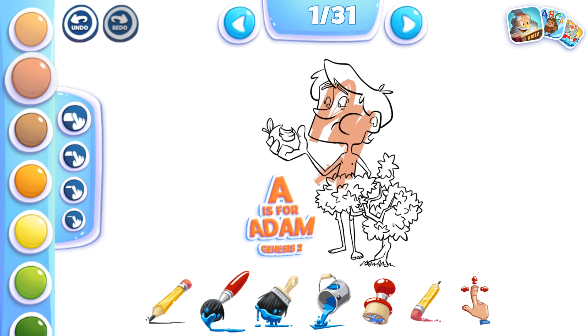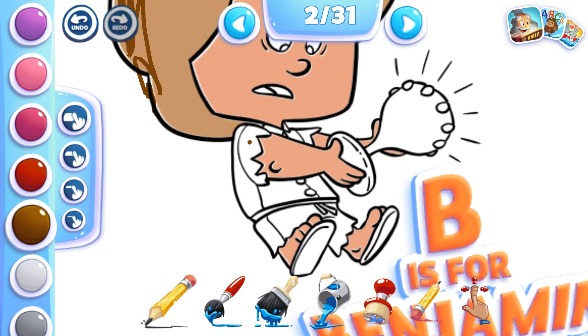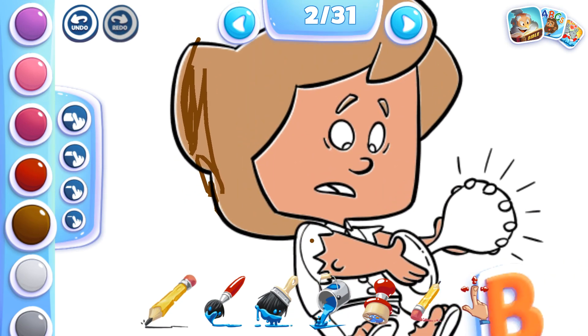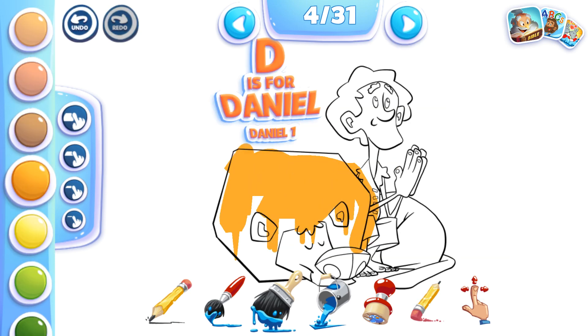Choose the brush to get messy with your paints, or perhaps the pencil to get the finer details. Need a closer look? Zoom in with multi-touch and make your painting perfect. Use the fill bucket and don't worry about staying in the lines, or just get silly with the sloppy brush.